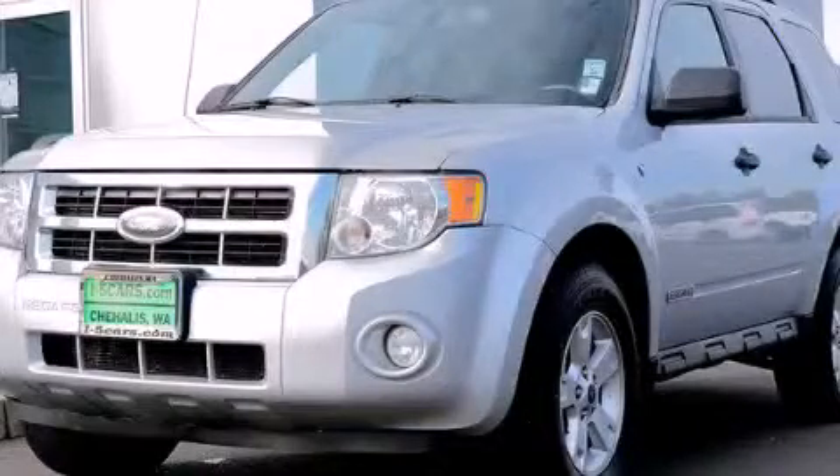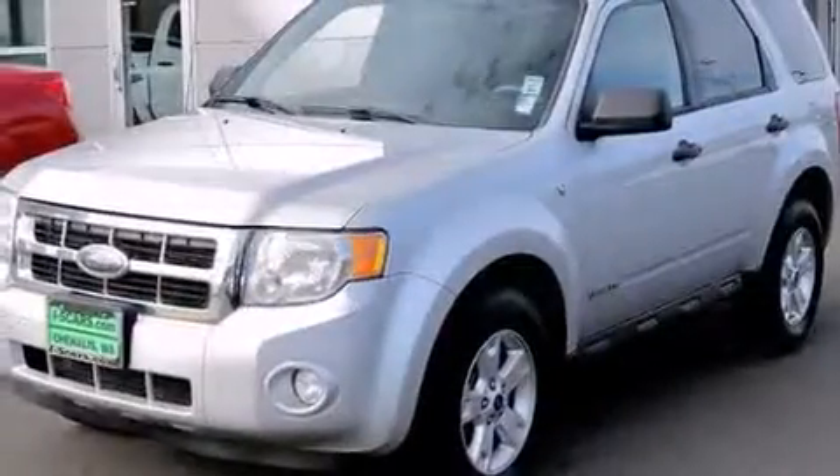This is a 2008 Ford Escape, a great blend of utility, comfort, and style.